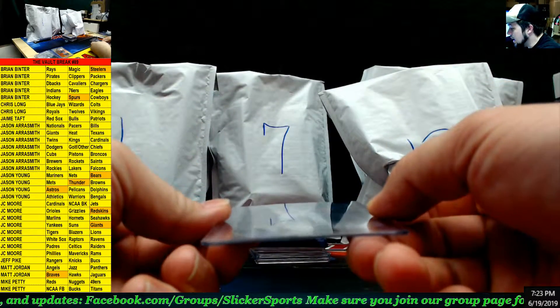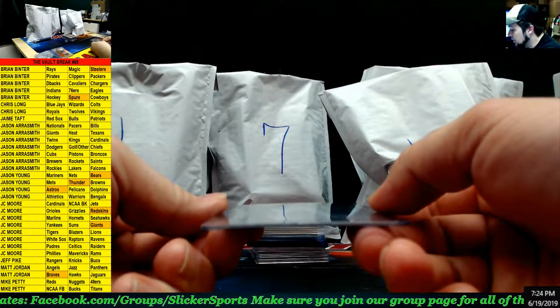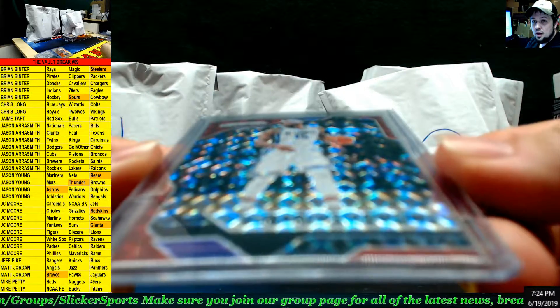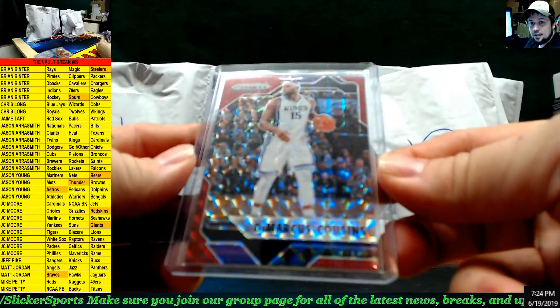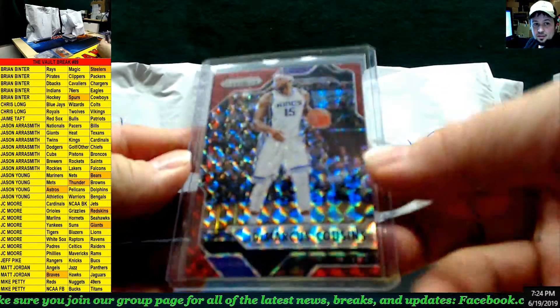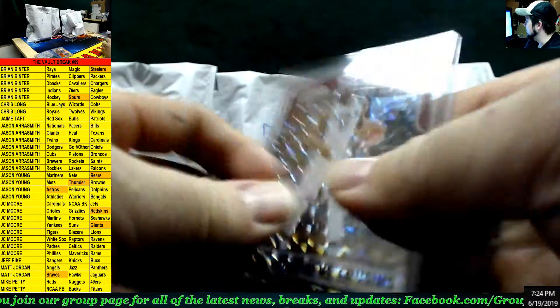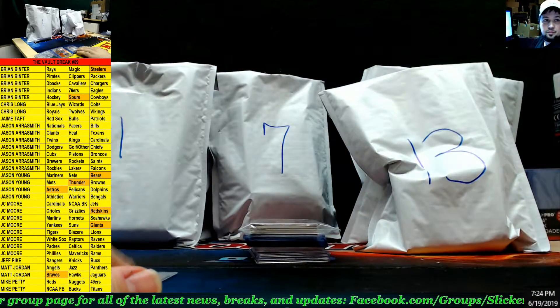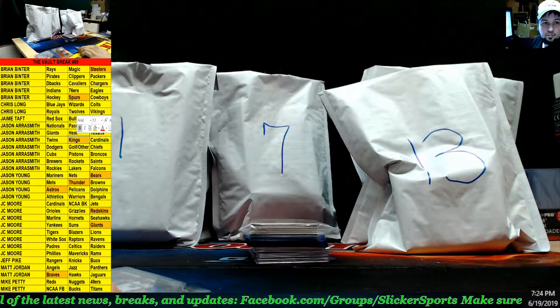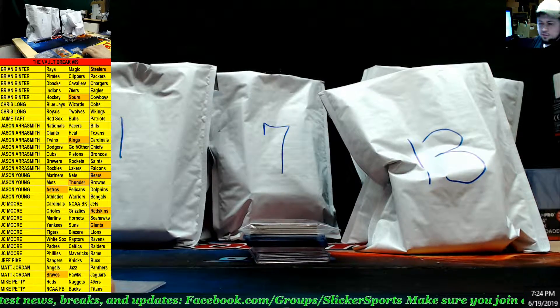Next up we have a bronze parallel for DeMarcus Cousins for the Kings — Prism Mosaic, it looks like. DeMarcus Cousins, Kings — that's your first one, alright, going to Jason.